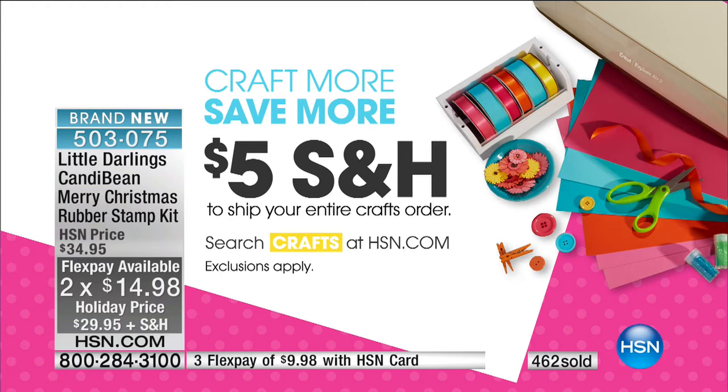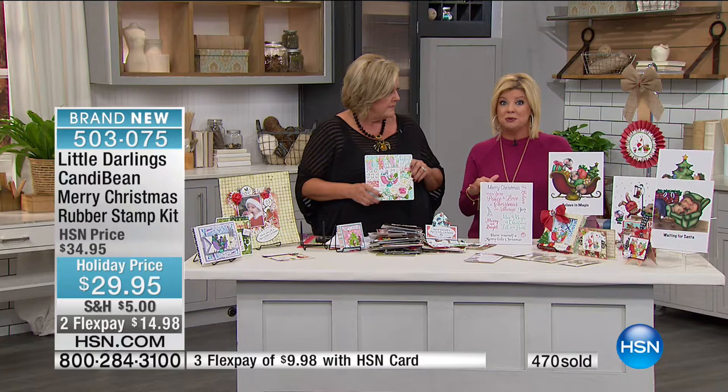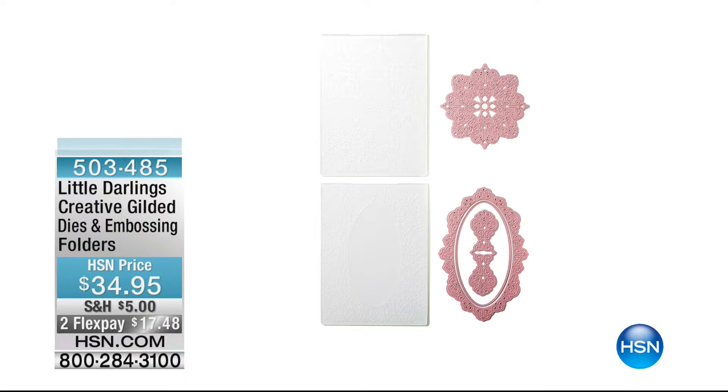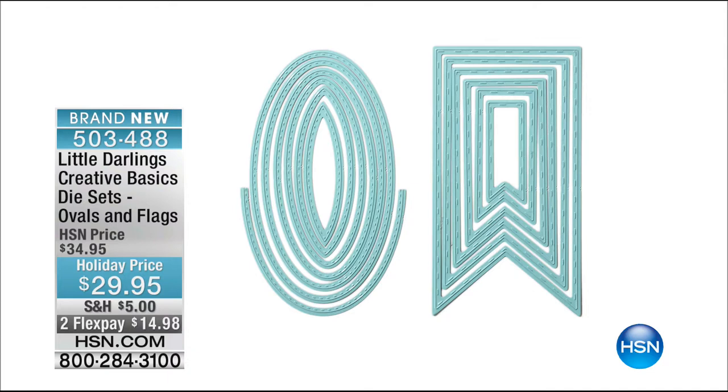We also want to mention some other items available from Little Darlings — we won't have a chance to do a full presentation, but these are the actual dies you saw in many of the cards. They make beautiful backgrounds and frills. There are only about 150 of those. We have the daily shape, the oval shape, and the flags — the ovals and flags are specifically designed to make pop-up cards too, so you're getting a two-for-one. They're great for stamping backgrounds as well as making embellishments.